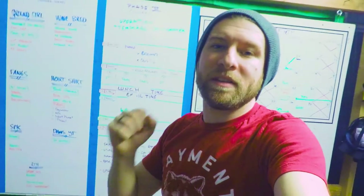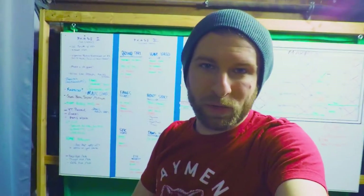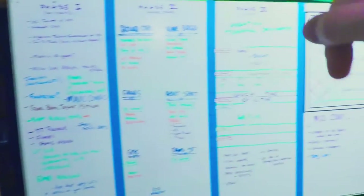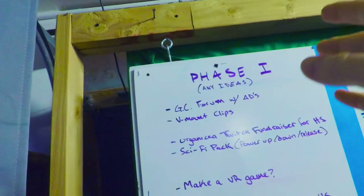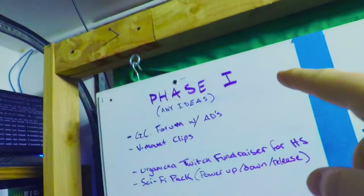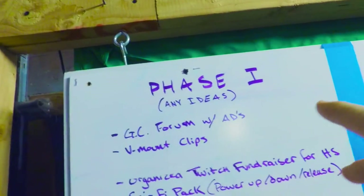We utilize our whiteboard a lot to stay organized and structured. As you can see, we've sectioned off the whiteboard using painters tape going from top to bottom, and we've organized it into three phases.